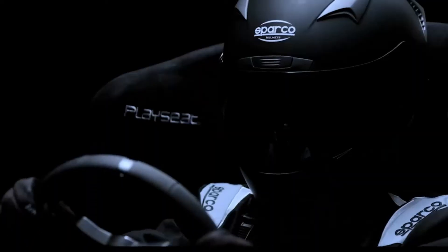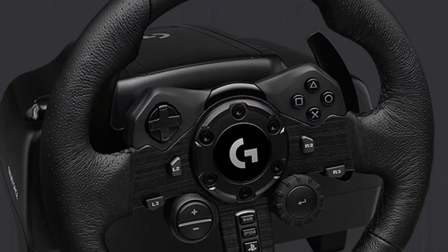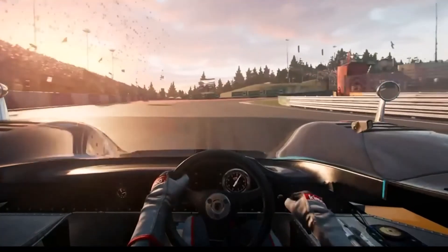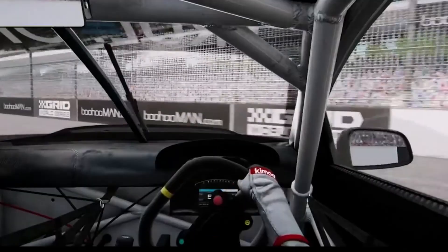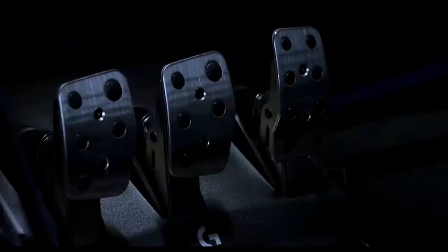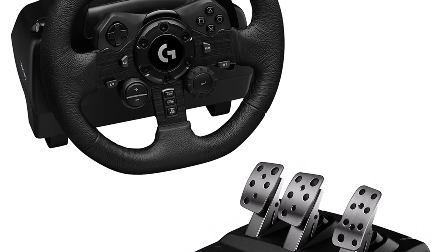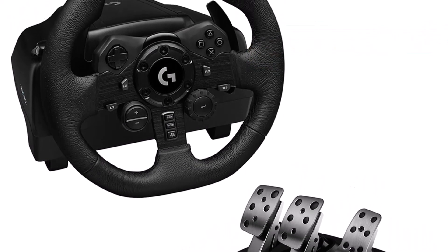Gear-driven systems have the disadvantage of being noisy, which can be frustrating for some players. Due to their polished metal finish, these pedals feel just as premium as the wheel. This bundle is perfect for anyone who wants to use a clutch. Additionally, Logitech has added a progressive spring that works with the brake pedal, which was an issue with the previous model. The pedals are adjustable, but not as much as some direct competitors.